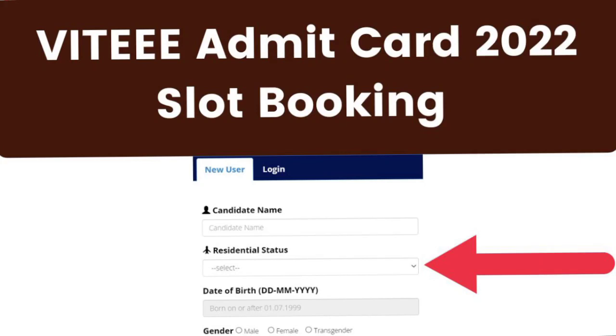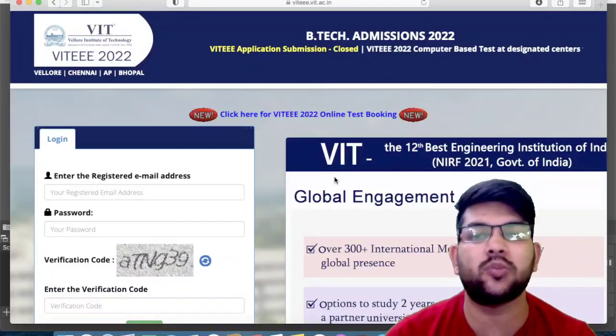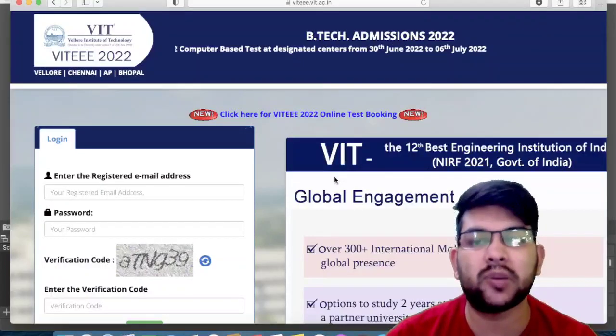Hi, this is Amit and you are watching my channel information and education video. Here is a very big update related to VITEEE examination — you just need to book the slot and immediately they will provide you the admit card. Many students have got the admit card; I am showing you on screen so you can check it. If you have applied for the VITEEE examination of 2022, try to book your slot and you will get your admit card as well.